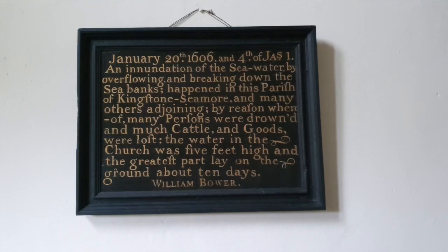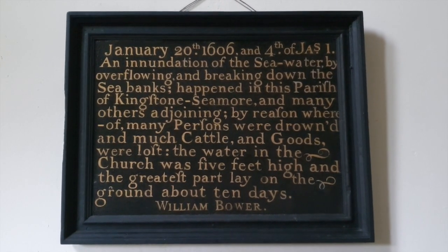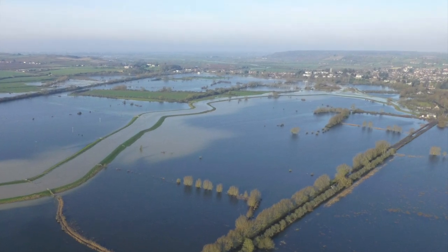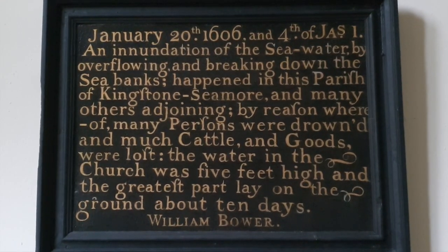January 20th 1606, an inundation of the seawater by overflowing and breaking down the sea banks happened in this parish of Kingston Seymour. The water in the church was five feet high and the greatest part lay on the ground for about 10 days.